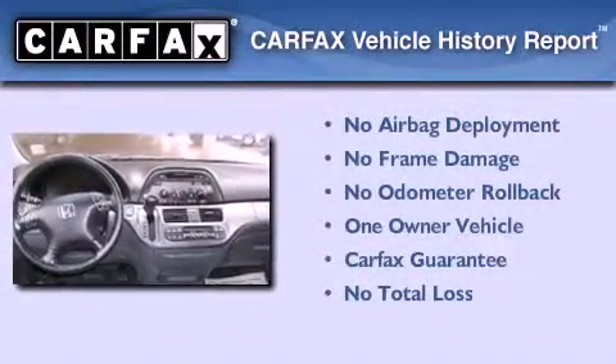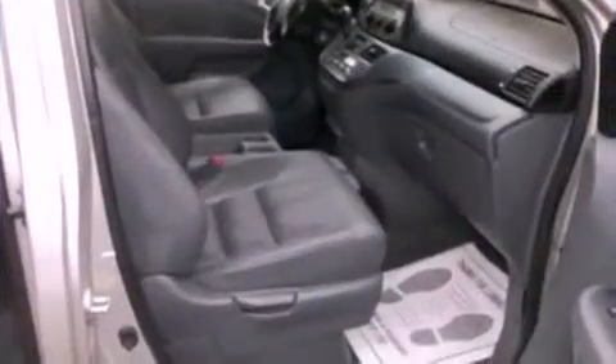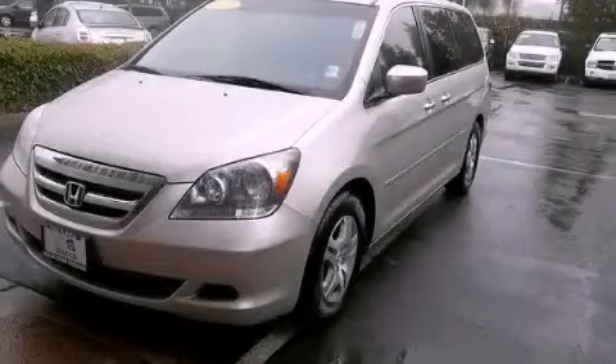This Honda has had only one owner and it qualifies for the Carfax buyback guarantee. This vehicle is sure to sell fast — call and arrange your test drive today.